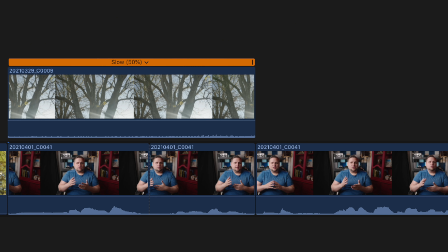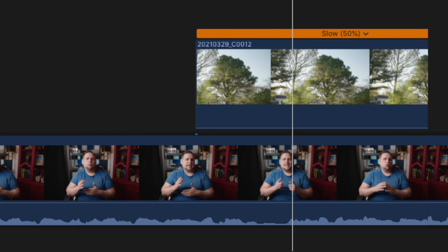So why are they called J and L-Cuts? They get their name simply by the look in a timeline of most NLEs. Notice the way that the video of the first clip overlaps with the audio from the second clip, forming the shape of a J. And when the video from the second clip overlaps with the audio from the first clip, it looks like an L — or a backwards L, but I guess that doesn't roll off the tongue quite as easily.